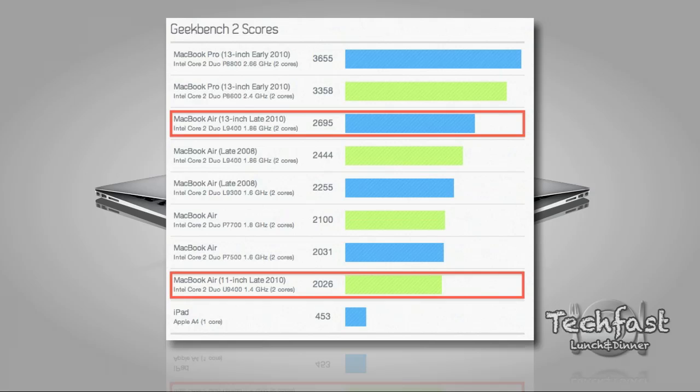Looking at Geekbench scores, both the 11 and 13-inch MacBook Air models aren't as fast on paper as the MacBook Pro. For rendering and heavier tasks like video editing, Photoshop, or music production — especially if you need the FireWire port — the MacBook Pro is the better buy. But if you're not doing those intensive tasks, the MacBook Air is the better buy for the everyday user. Even though the Geekbench score is lower, the overall feel will be faster because of the solid state memory and higher cache, plus you get a higher screen resolution, and aesthetically the MacBook Air takes it with its light weight and thin design.